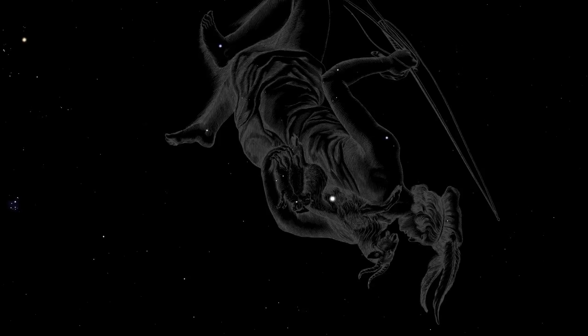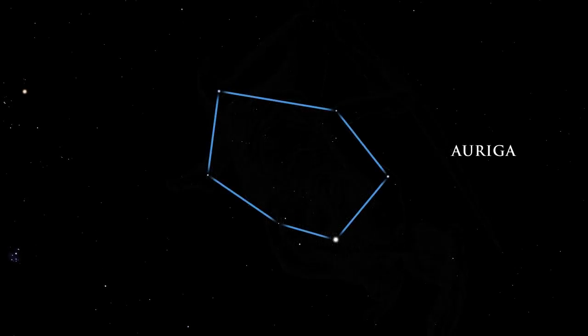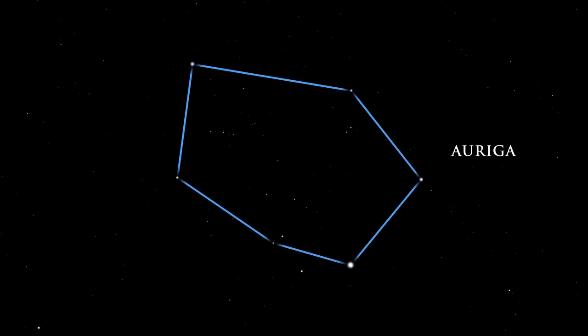An ancient constellation, Auriga, was pictured as a goat herder by the Greeks and Romans. Auriga is a beautiful circlet of jeweled stars gracing the sky overhead. Capella, the sixth brightest star in the sky, is a double star. The two stars are yellow stars like our own sun, but they are about 10 times larger and 50 and 80 times brighter.